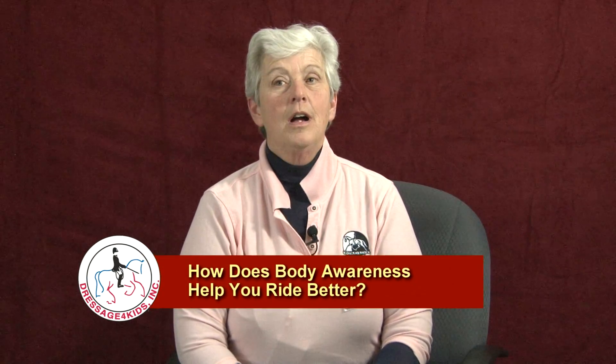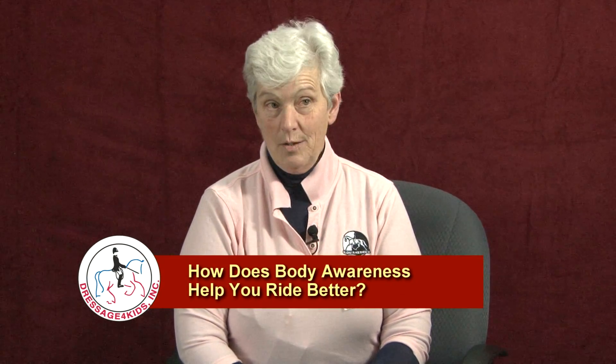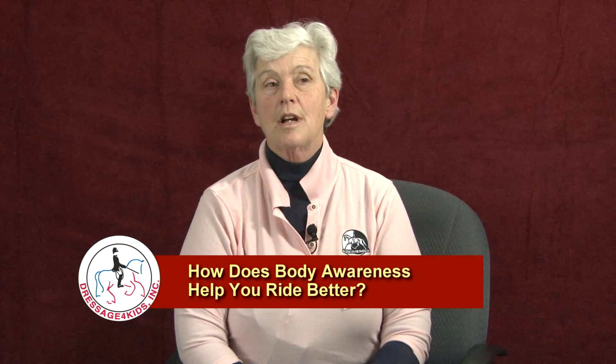If you learn how to understand how your body works, you can understand how your body influences how your horse works. That's probably the overriding premise of centered riding — that if you can visualize proper movement, if you can understand how your body works biomechanically, and if you understand the biomechanics of the horse, you can get them all working together so you can become a much more effective rider, a much safer rider, and you understand a lot more about what's going on.